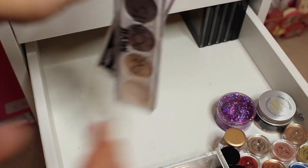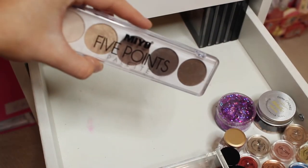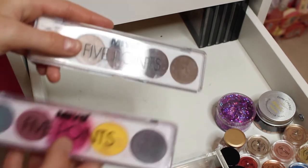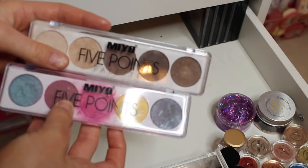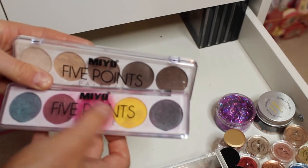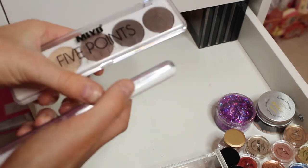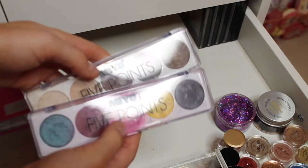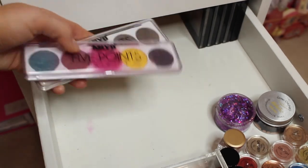Next in my collection I have my oh-five-points eyeshadow palettes. One has a lot of browns, and then I also have another one with pink and all the bright colours. I actually love the pink in here. I've used this one the most out of all of them, but the pigmentation on it is amazing and it honestly creates the best eyeshadow looks ever.